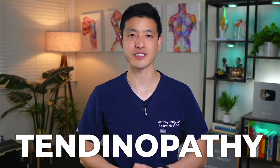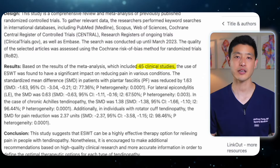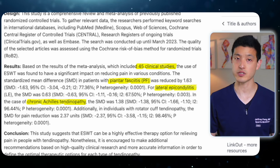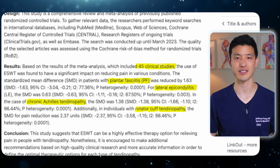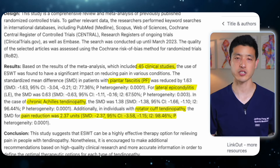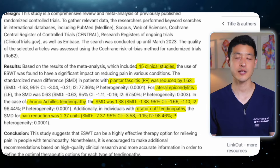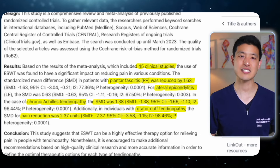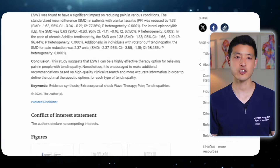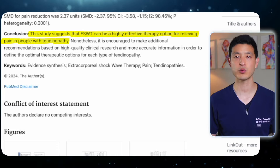Let's first look at how it works for tendinopathies. A systematic review and meta-analysis of 45 clinical trials examined the impact of shockwave therapy on chronic Achilles tendinopathy, plantar fasciitis, lateral epicondylitis or tennis elbow, and rotator cuff tendinopathy. The strongest results were seen in rotator cuff tendinopathy with significant pain reduction. Achilles tendinopathy also showed marked improvements in both pain and function, while plantar fasciitis demonstrated substantial pain relief, though slightly less effective compared to the other two. For tennis elbow, the benefits were moderate but still meaningful.